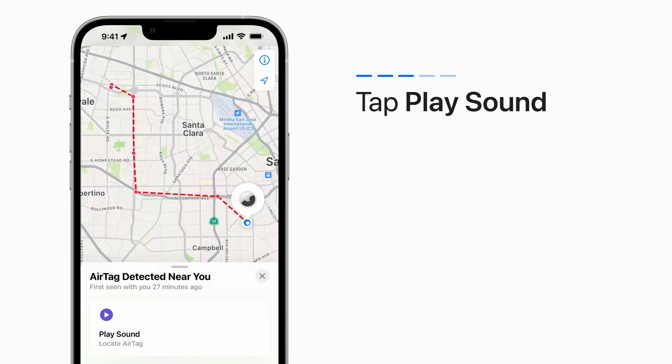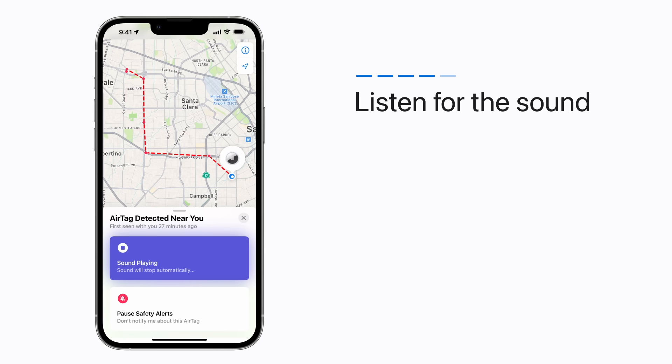Tap Play Sound, then listen for the sound. You can play it again if you need more time to find the AirTag.